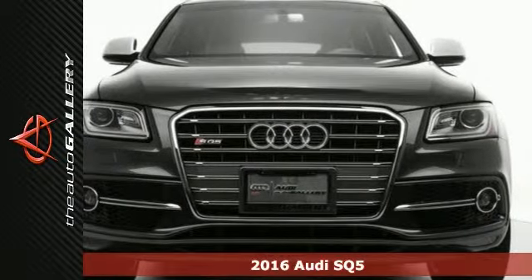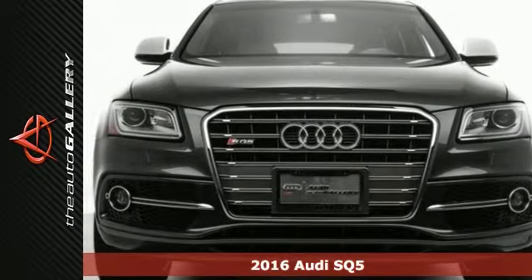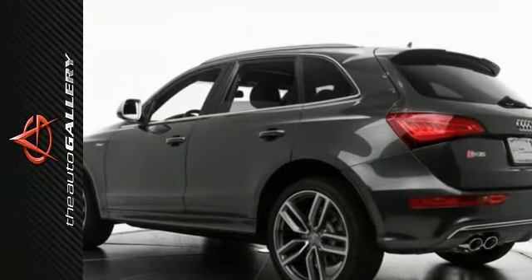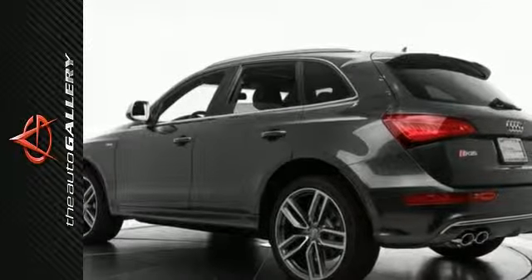This 2016 Audi SQ5 Premium Plus has a stunning gray exterior and desirable black leather interior. It's also factory equipped with an impressive 3.0 liter V6 supercharged engine as well as an 8-speed automatic Tiptronic transmission.